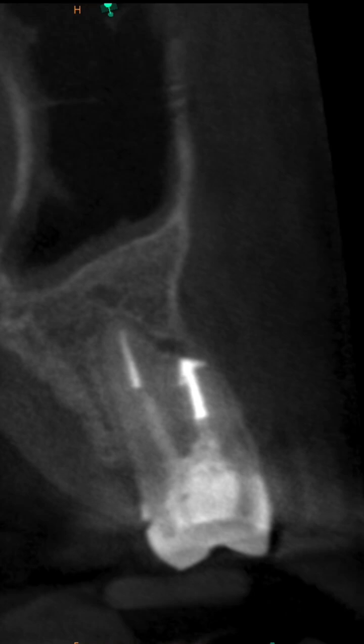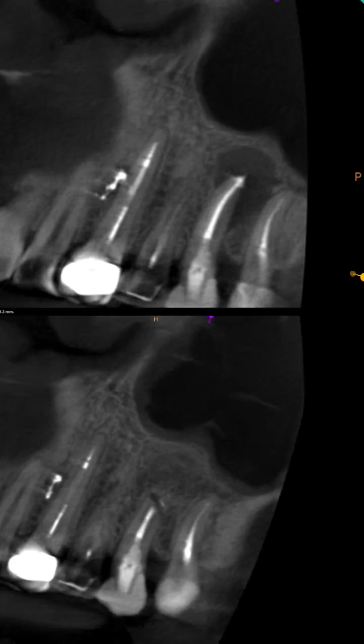This is a one-year follow-up in the coronal. You can see the palatal root is healthy. The buccal root is healing. It's an incredible amount of healing for one year. The patient is asymptomatic.